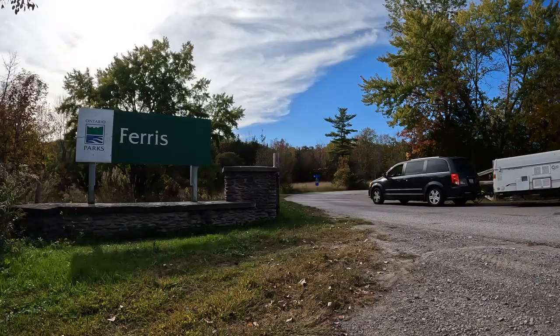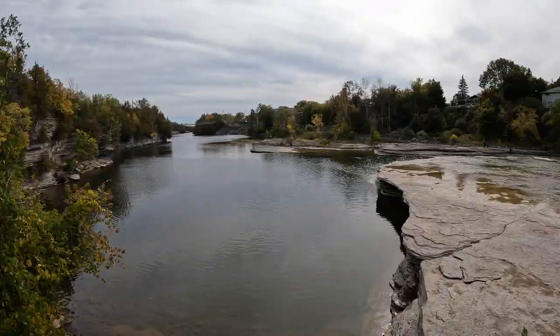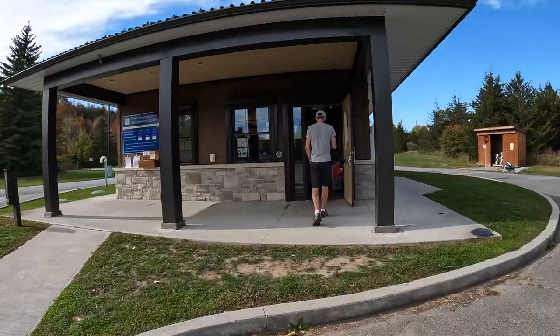Hi, we're The Hills, and you're watching our review of Ferris Provincial Park. Ferris is located in Campbellford, Ontario, about an hour and a half east of Toronto.